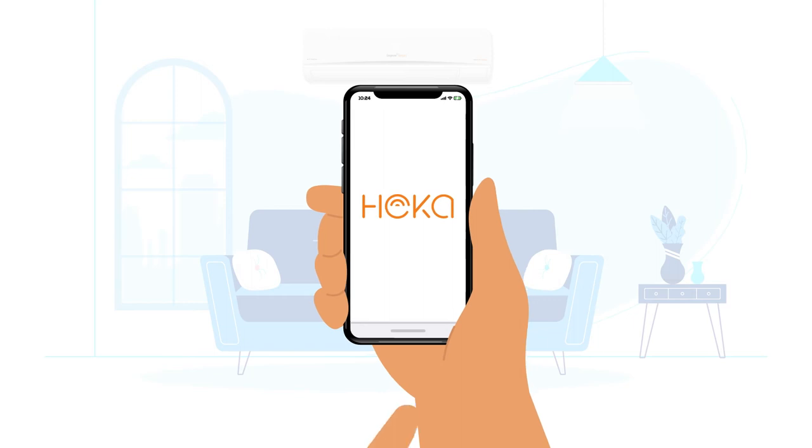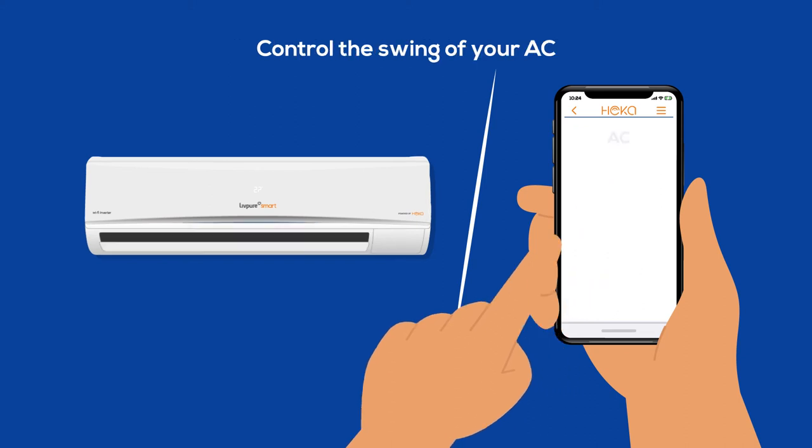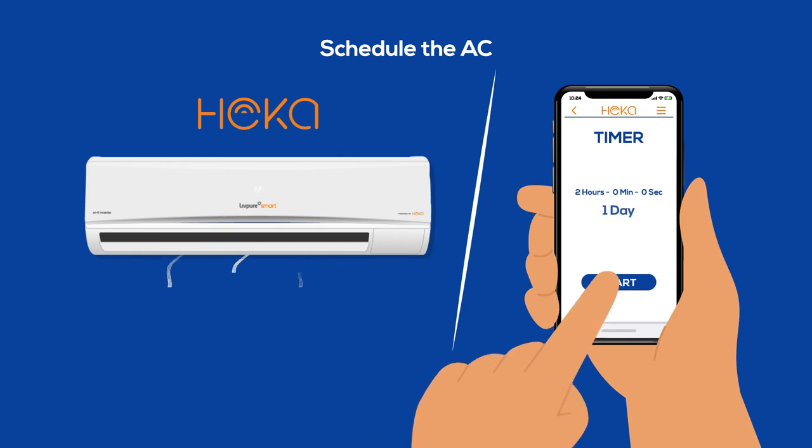You can use the Heka mobile app on your smartphone to manage the room temperature, change between different modes and even control the swing of your AC. You can also schedule the AC to operate at a specific time on specific days.